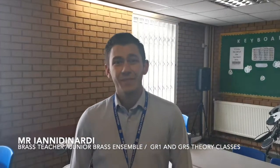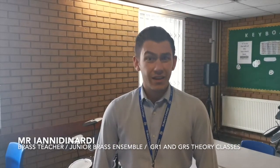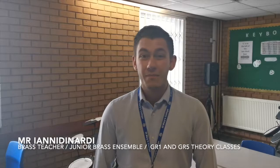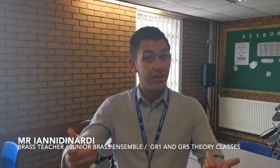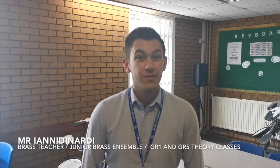Hi everyone, I'm Mr. Yandanardi, the brass teacher here at St. Mary's alongside Mr. McEwan. I'm looking forward to seeing all my Year 6s coming up next year — we've had some great lessons online so I'm looking forward to carrying them on in person. We'd love to have new students join brass lessons. We've got trombones, trumpets, euphoniums, and basses. We run loads of ensembles: a beginner brass ensemble for students around Grade 1 to Grade 3 standard, a regular brass ensemble for those above that level, and Grade 1 and Grade 5 period classes. It's bound to be a great year — can't wait to see you all.